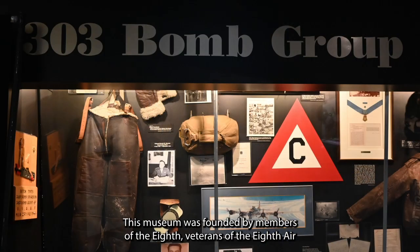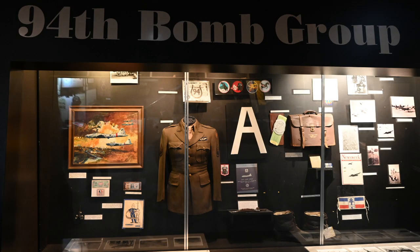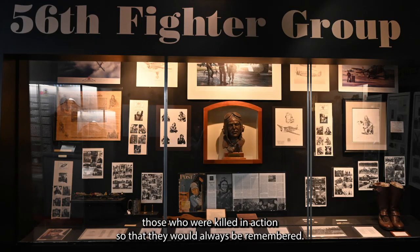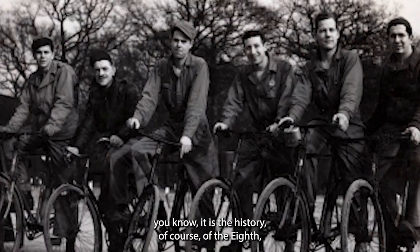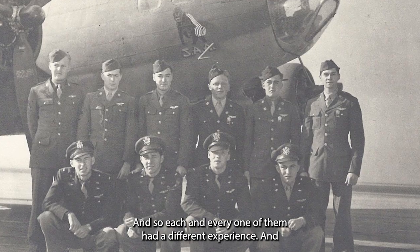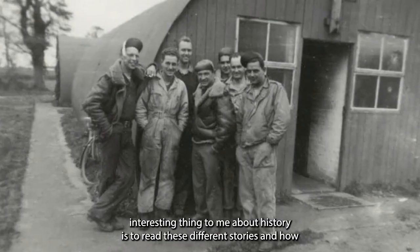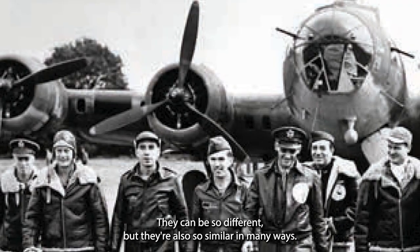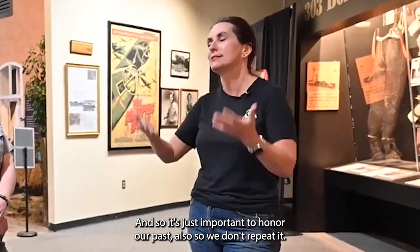This museum was founded by veterans of the Eighth Air Force in World War II to honor and tell the story of their brothers in arms — their fellow airmen — especially to honor those who were killed in action so they would always be remembered. It's important to remember that this is a story of individuals. It is all these individual stories that make up the giant whole of Eighth Air Force history. Each and every one of them had a different experience, yet their stories can be so similar in many ways. It's important to honor our past so we don't repeat it.